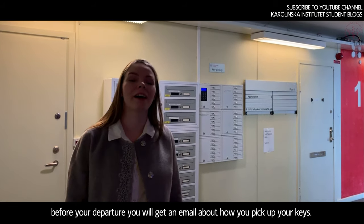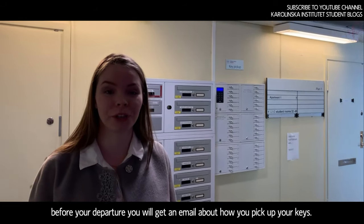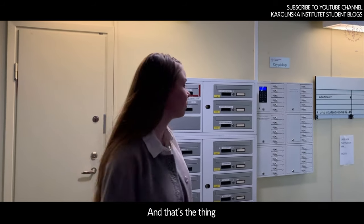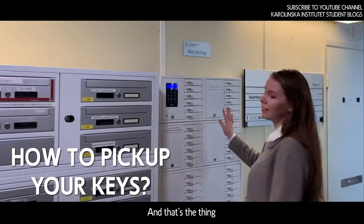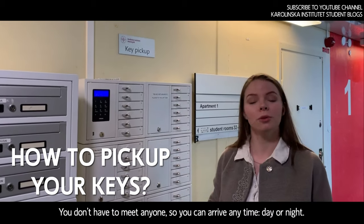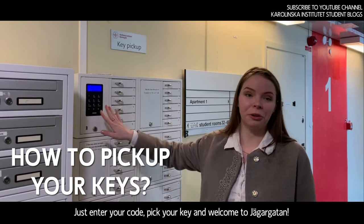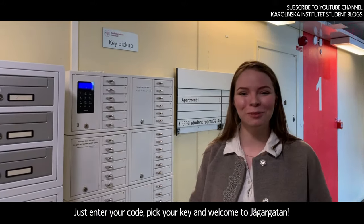When you arrive at Jaggergarten, before your departure you will get an email about how to pick up your keys. You don't have to meet anyone, so you can arrive any time of the day or night. Just enter your code, get your key, and welcome to Jaggergarten.